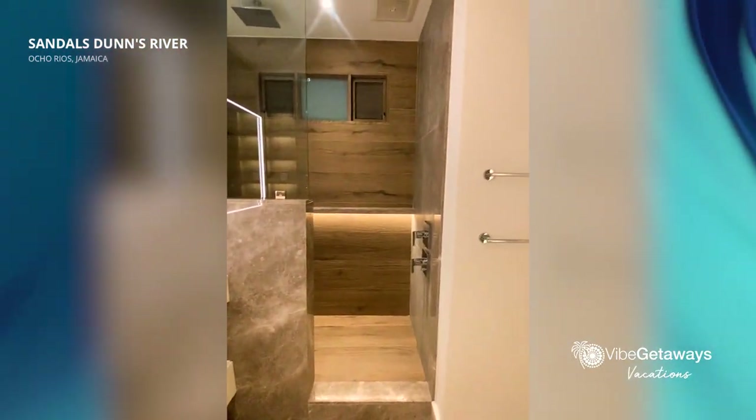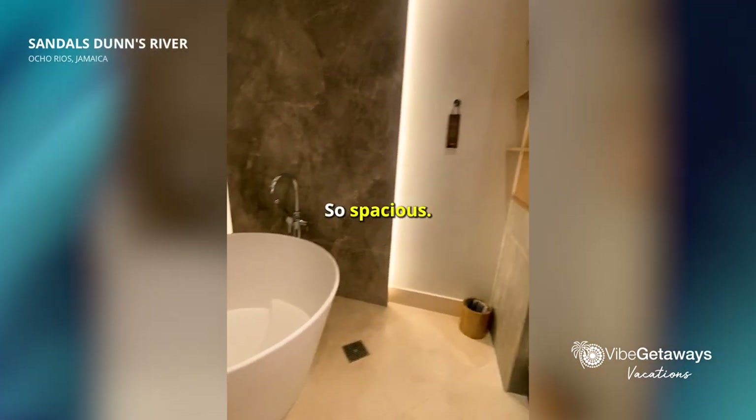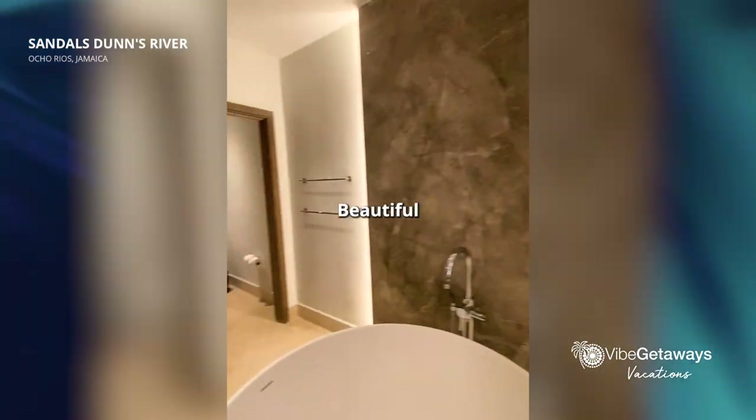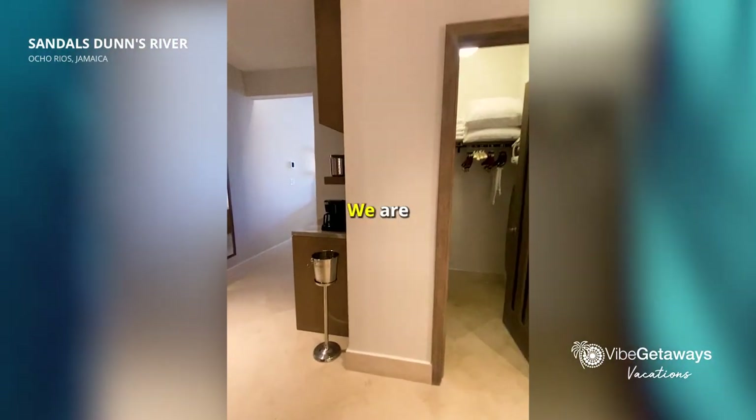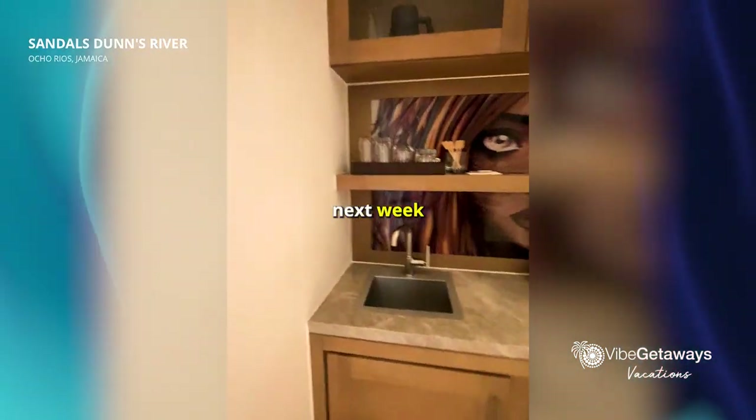I love this. So spacious. Beautiful. We are so excited. Guests are starting to come in next week here.